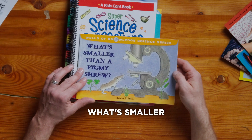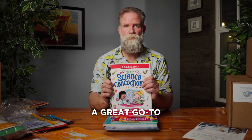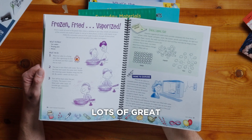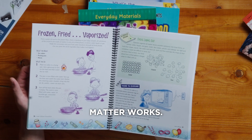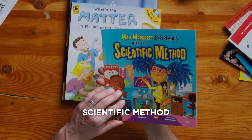This one looks great — 'What's Smaller Than a Pygmy Shrew?' That one's new to me. A great go-to guide that you're going to want to keep around forever, with lots of great activities just learning about how matter works. Plastic — man, it sure is important stuff.